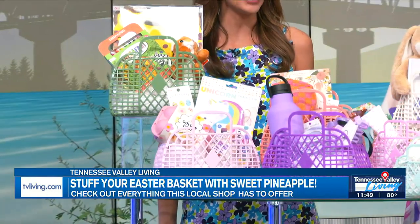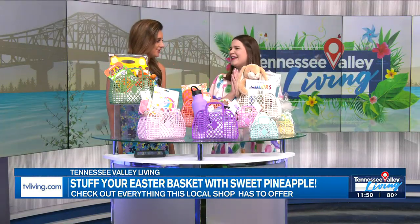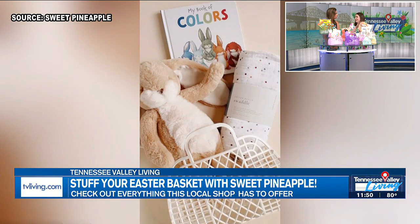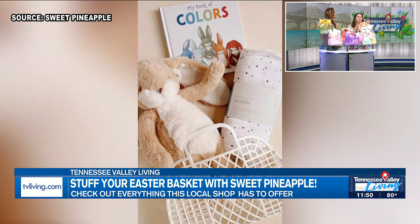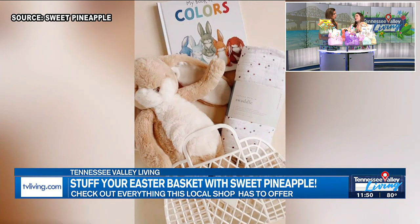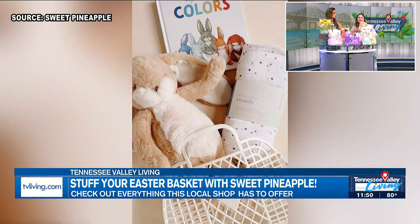Let's get into some specific items. Let's chat babies, because babies don't know it's Easter but that's okay — give them an Easter basket anyway. You still want to celebrate them and keep it sweet and simple. There's a formula: do a lovey, a coordinating book, and something they need that goes with the story. We have a swaddle here — you could do a bib, a pacifier, a cup — just keep it really simple.